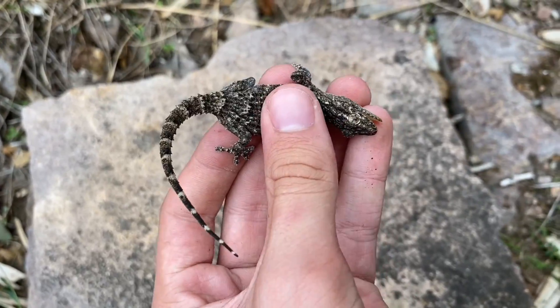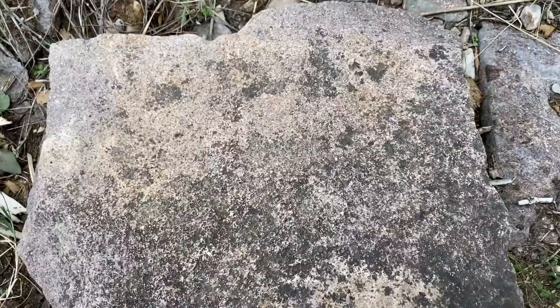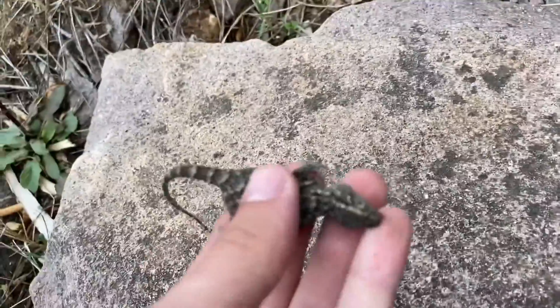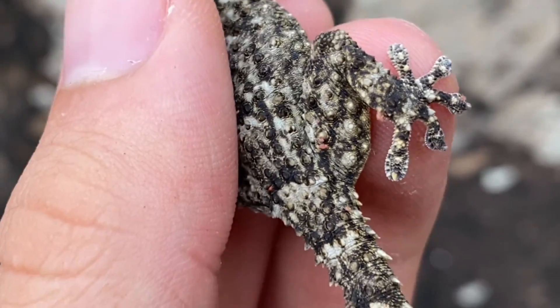A little crocodile gecko, or Moorish gecko, Tarantola mauritanica. It went under this rock, although originally it was from this other rock and dashed over. You can see this one has tiny little orange parasites on it too.